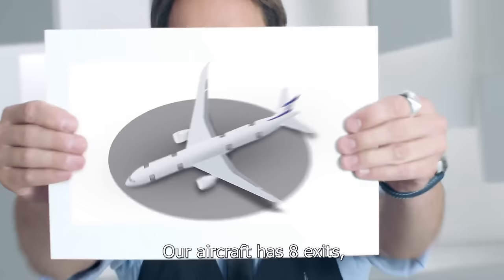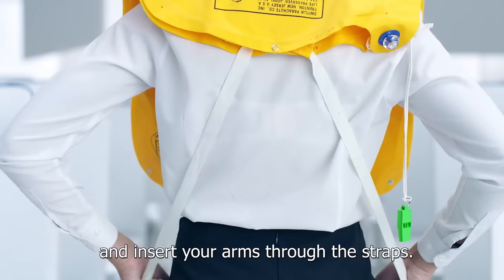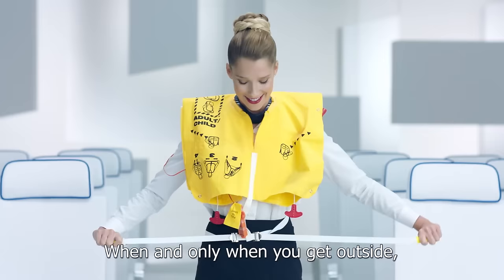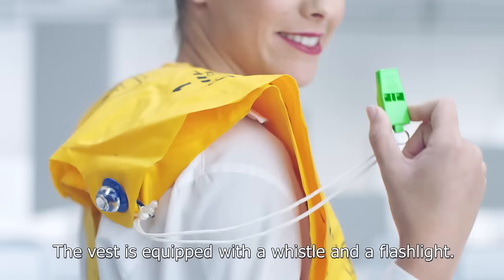Our aircraft has eight exits, four doors on each side. All of the exits are equipped with evacuation slides, which can be used as rafts. An inflatable life vest is located under your seats or in your footrests. If necessary, take the life vest out and tear open the wrapping. Slip the vest over your head and insert your arms through the straps. Adjust the vest to your size. When and only when you get outside, inflate the vest by pulling on the red tabs or blowing into the red tubes. The vest is equipped with a whistle and a flashlight.